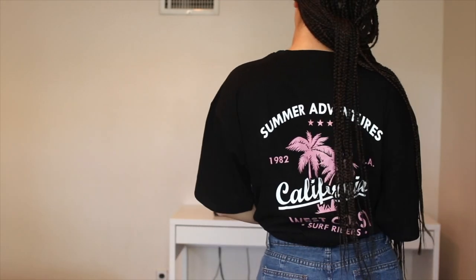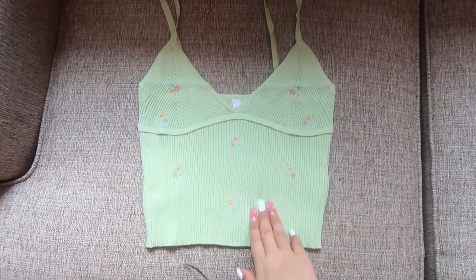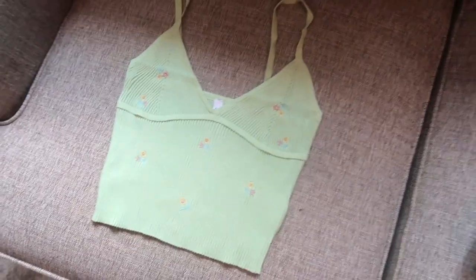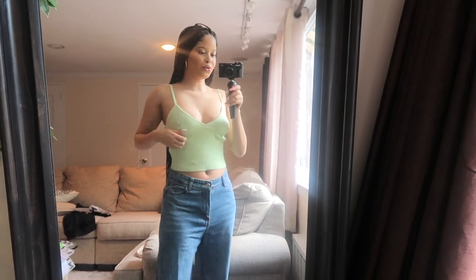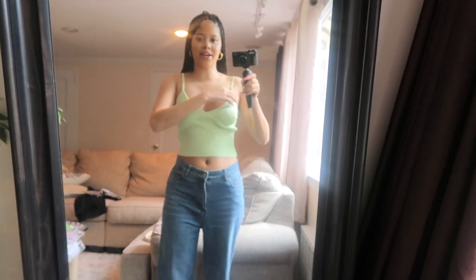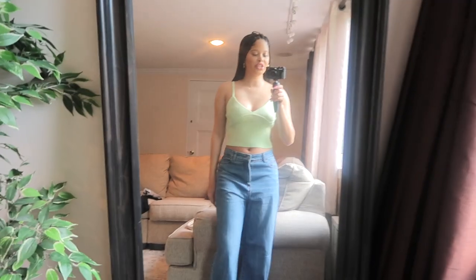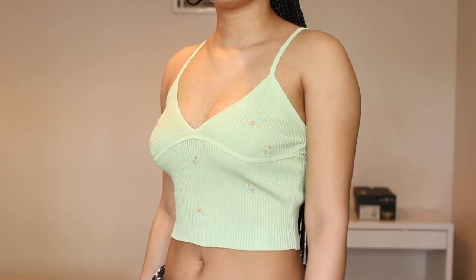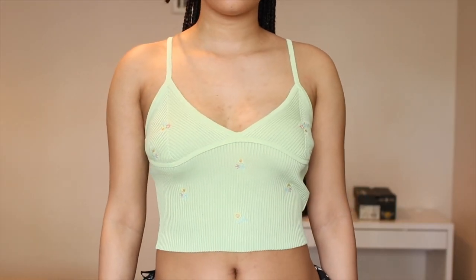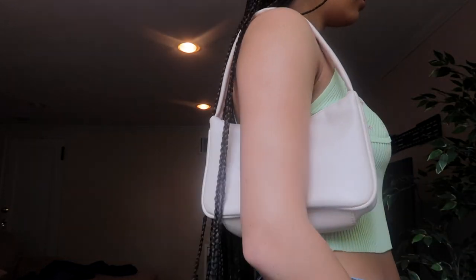It has this tropical detailing on the back — both super cute. I feel like this top looks so much better laid out than on. When I try to make it fit my boobs it folds right here, and the line just looks really awkward. I also got this bag from SHEIN to go with it — I love it, though it is a little shorter than expected.